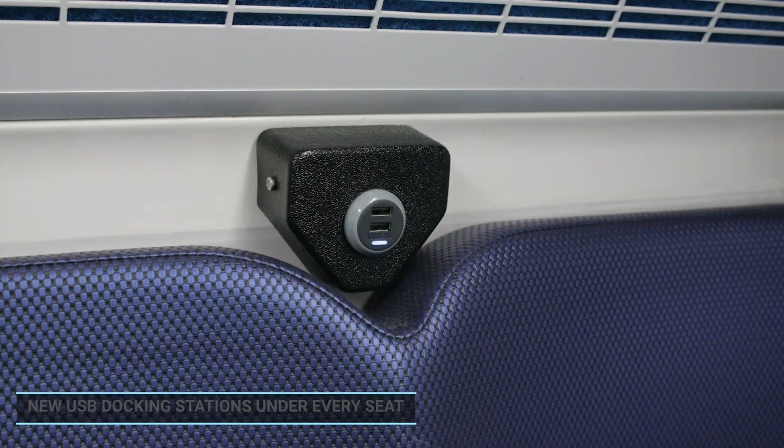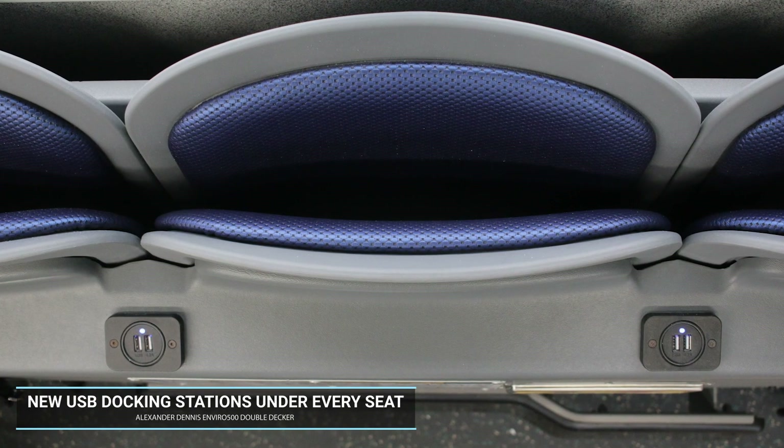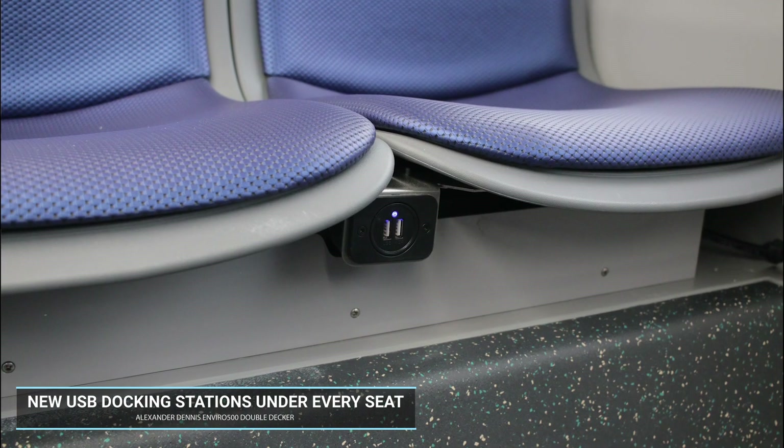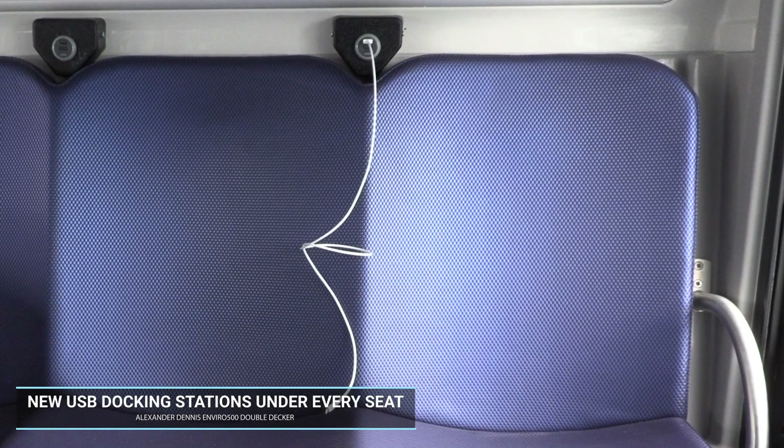And while we're up here, let me show you one other feature no other bus in our fleet has. Each new Enviro 500 will come with at least one USB docking station per seat. So as long as you have your power cord, you'll never have to worry about missing the last five minutes of that podcast because your phone died.